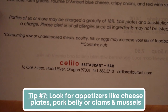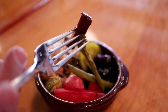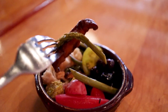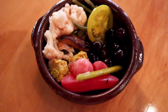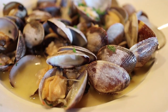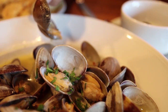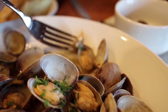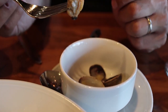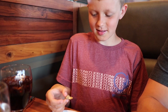At some restaurants, like this one at Celilo, you can often find appetizers that are keto or carnivore friendly. They had a delicious pickled vegetable dish with pickled blueberries, radishes, and mushrooms. They also had pork belly with a cabbage, cilantro slaw and a poached egg. And then we also found a lot of seafood, like clams and mussels steamed in butter.